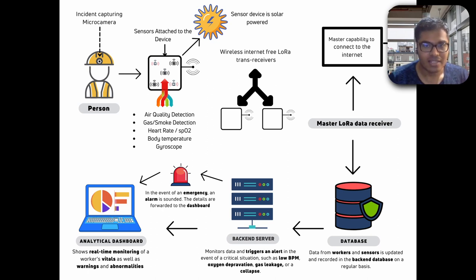If a flaw is detected, an emergency alarm would be raised and the details would be forwarded to the analytical dashboard. This dashboard is what the person on the other side would access to know in real time whether the particular worker in the coal mine is actually safe or not. Sanjana will now take over to give more in-depth knowledge about the analytical dashboard.